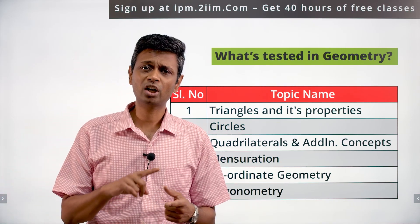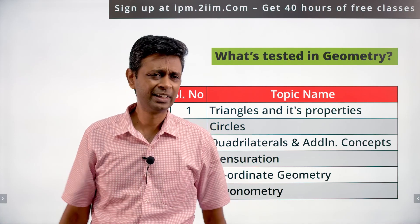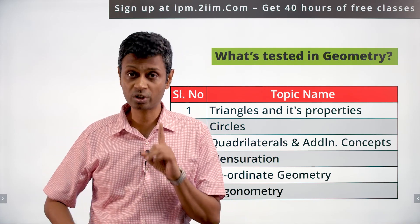Along with geometry come these three wonderful topics: mensuration, coordinate geometry, and trigonometry — all of which we're calling 'along with geometry.' The number of questions varies; in the last couple of years the numbers have been fewer, but it's still a section worth spending time on.